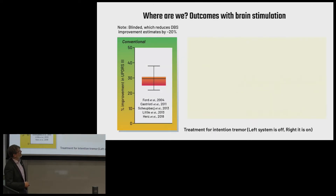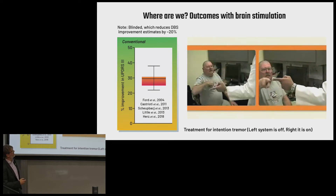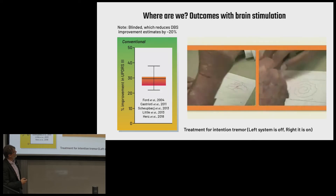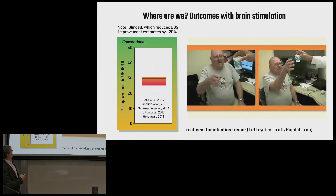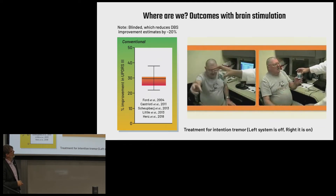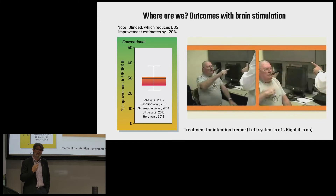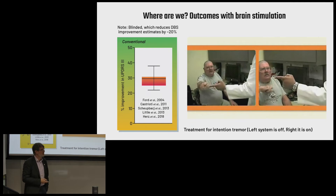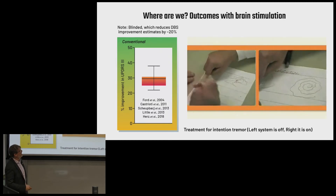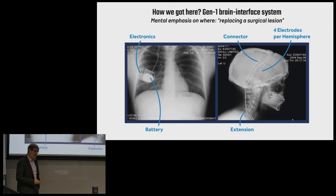Where are we today with brain implants? Parkinson's disease and tremor is the most successful in this space. This is a gentleman with intention tremor who has a brain device in his head. On the left, the device is turned off — you can see his baseline tremor. On the right, the device is turned on. On average in blinded studies, you see about a 30% improvement, oftentimes up to a 50% improvement in essential tremor. But there are still residual side effects, and if we simply keep turning up the amplitude, we'll actually start to create additional side effects such as speech defects and paresthesia.